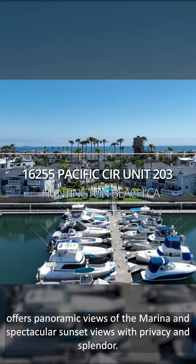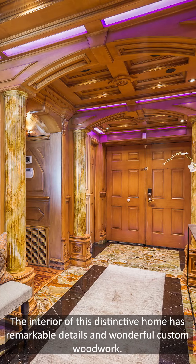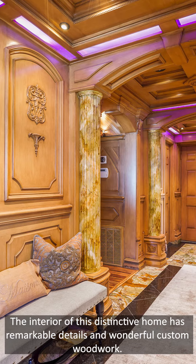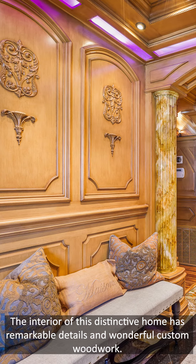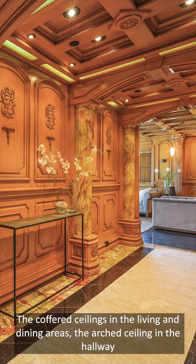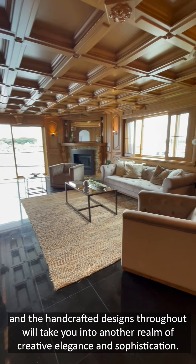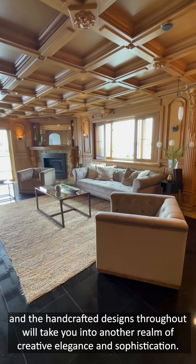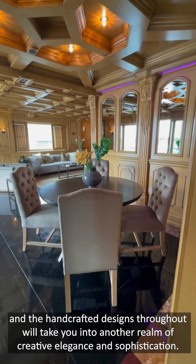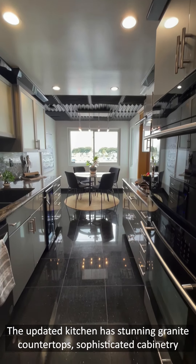Spectacular sunset views with privacy and splendor. The interior of this distinctive home has remarkable details and wonderful custom woodwork. The coffered ceilings in the living room and dining areas, the arch ceiling in the hallway, and the handcrafted design throughout will take you into another realm of creative elegance and sophistication.